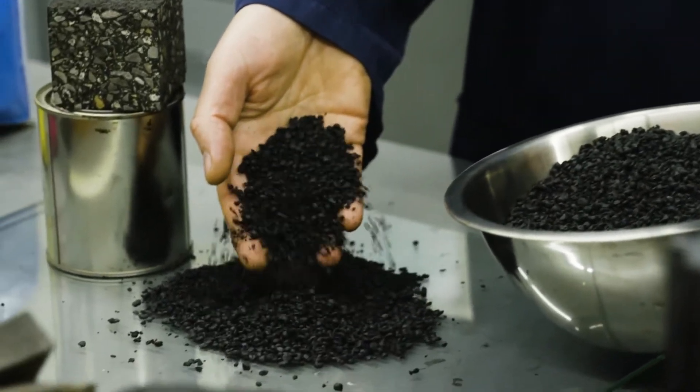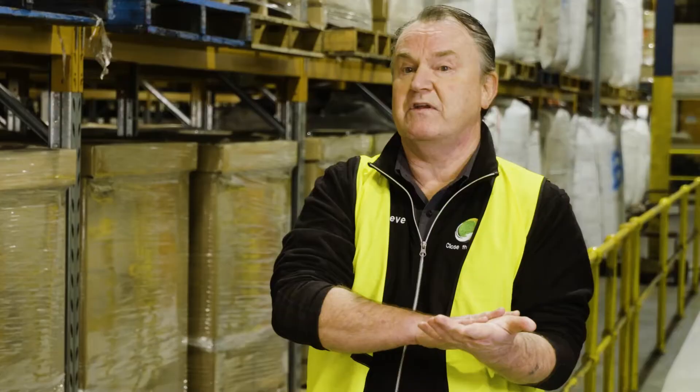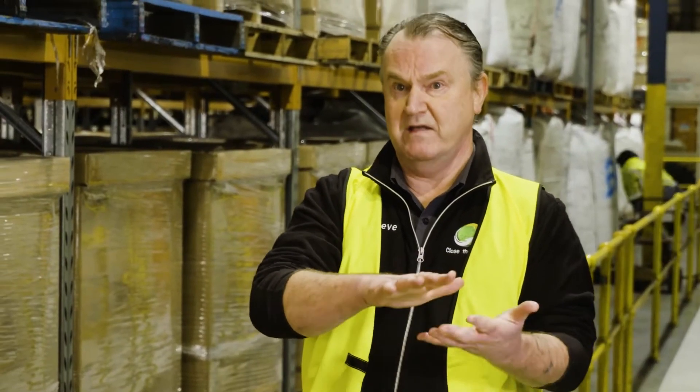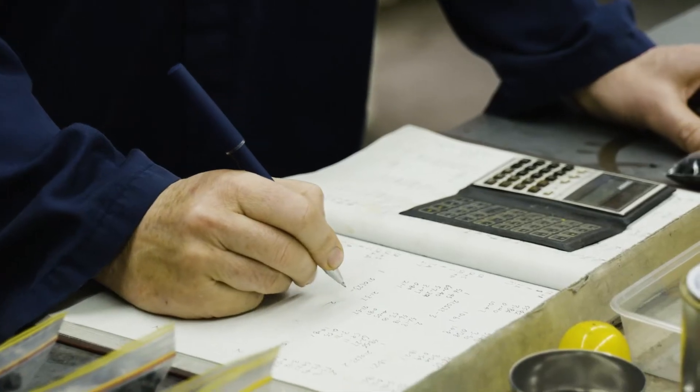Tonoplas improves the performance of an asphalt road in a number of ways. Primarily, deformation resistance — it's a stronger road, a stiffer surface, so it's resistant to heavy loads, resistant to water, resistant to oil. And then we've got improved fatigue life, which makes the road last longer.